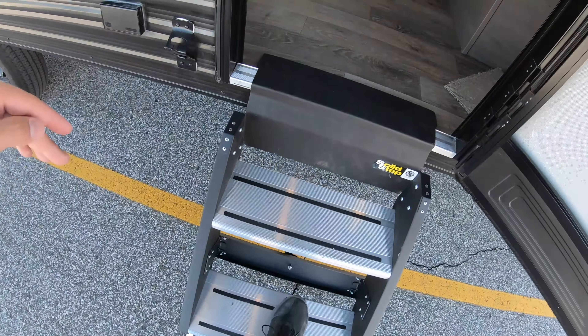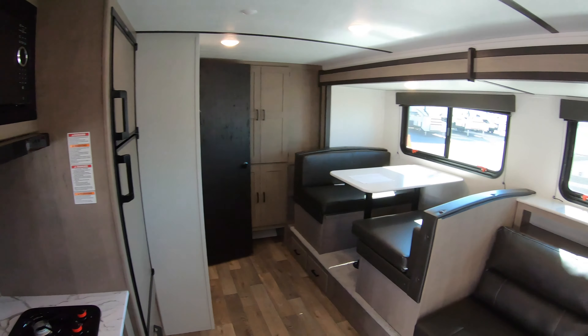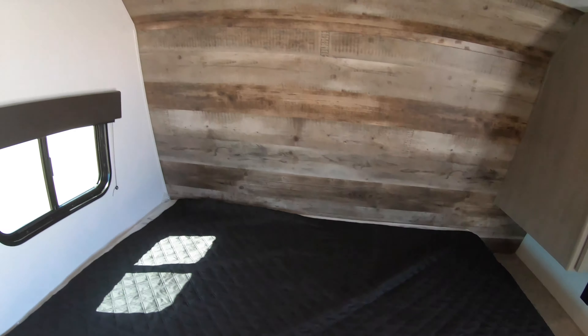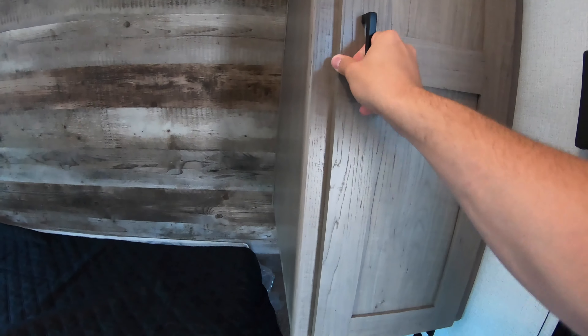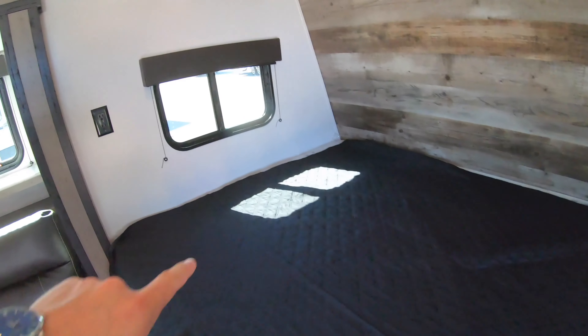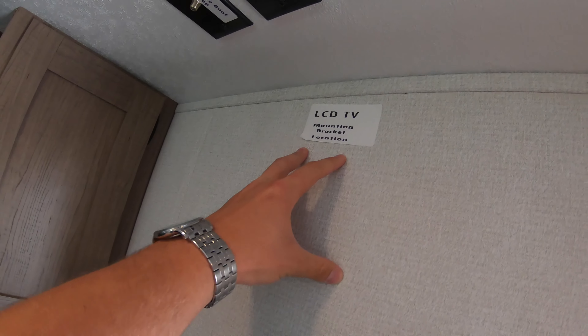We've got these really nice sturdy steps going inside with a little grab handle. Again, this is a 186 SS. Right away to your right we're going to have your bed. There's a really cool rustic wood look right up where the front cap is — just a really nice look to the unit. Got a little wardrobe off to the right, a nightstand area, and then your 110 outlets and USB ports. There's a window here and another one by the bed, plus all your TV hookups where you can mount a bracket right up on the wall.